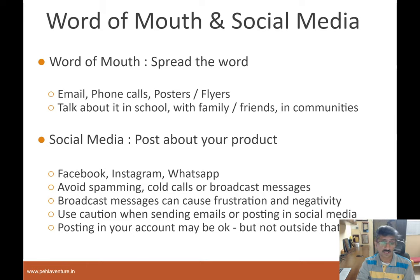There are some things to caution about as you start to market and advertise your product. You don't want to spam or cold call people or send broadcast messages. First, that's a bad practice. Second, when you do that, you could get negative press — people will say why is this person doing it and they'll never buy it. It can cause frustration and negativity. What you can do is use caution when sending through email or posting on social media, but you can post it in your own account and your own social media handle. Sit as a team, figure out who is going to build a flyer or post on specific handles, and what you'll write about the product to generate interest.